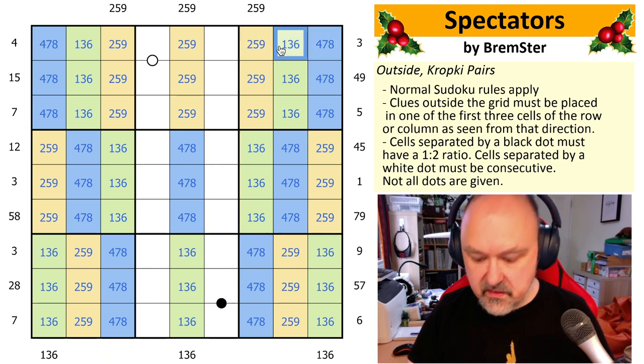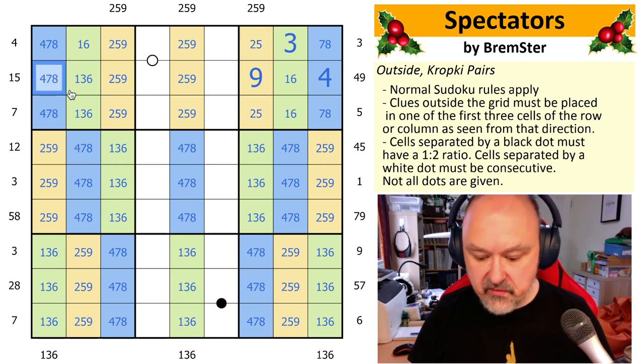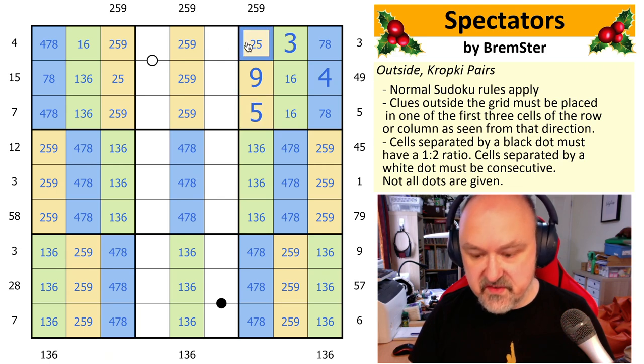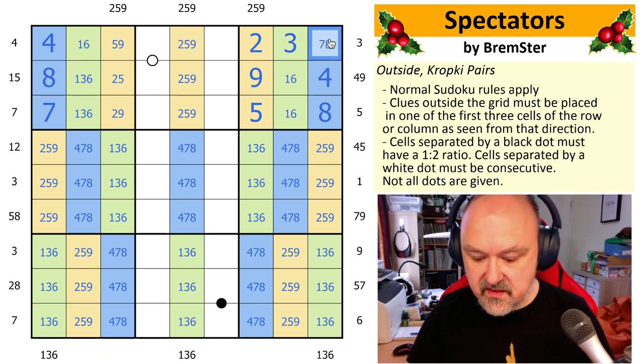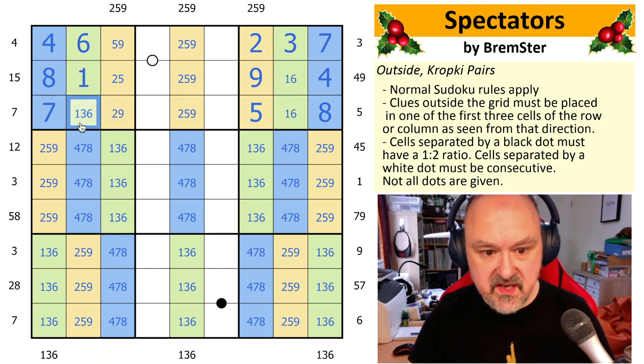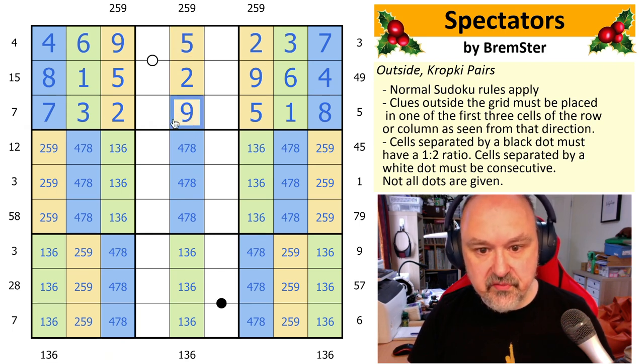We know three has to appear here so we can immediately place the three and remove it from there and from there. We know four and nine have to appear here, so we place the four, remove those fours, place the nine, remove those nines. We remove four from there and nine from there. We have to place the five which gives us the two. Jumping over here: we remove the five, remove the two, place the four which removes four from there. We have to place the seven which gives us the eight. The seven over here gives us the eight and the seven.